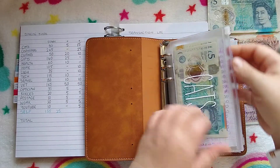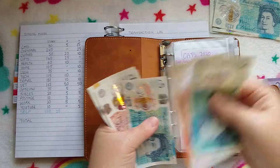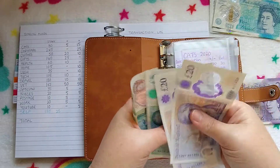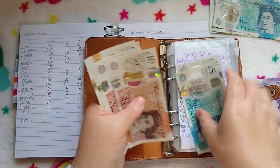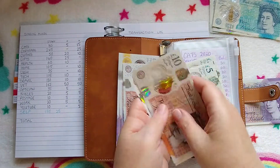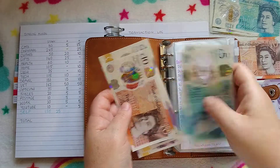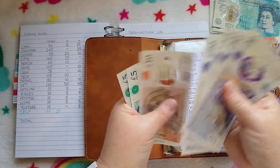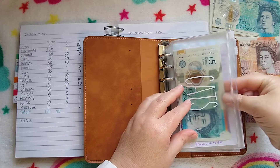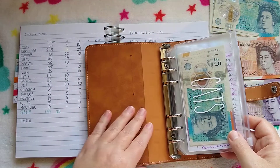Cats are getting £15. So cats now have £100. I'm going to take out four tens and put in two twenties instead so they still have £100. Their Christmas presents will come from here, and also the little baby one, Kirby Lewis — he's going to be two on Christmas Eve, so we'll have to get him a present as well. So cats have got £100 now.